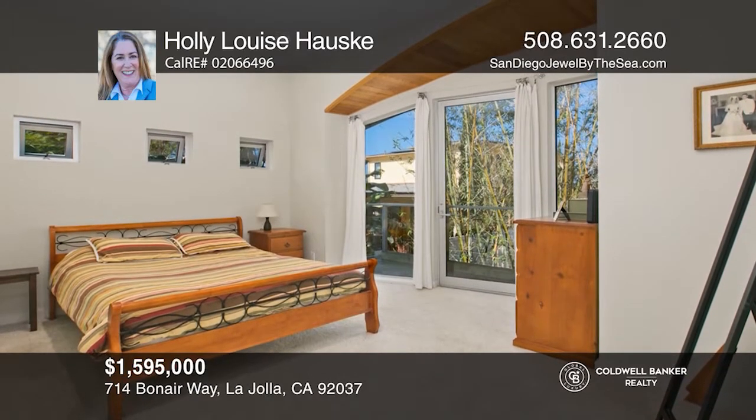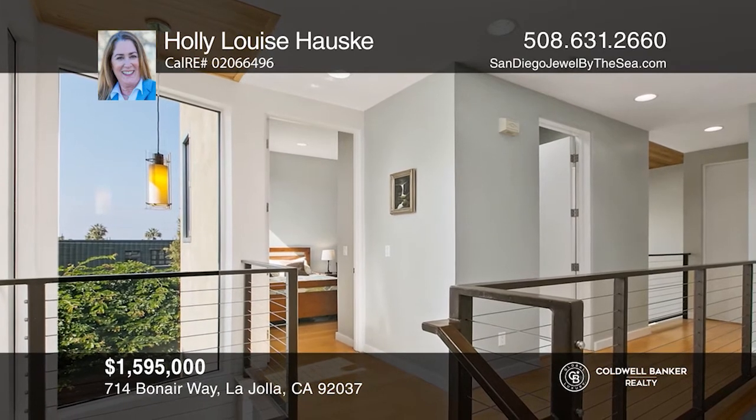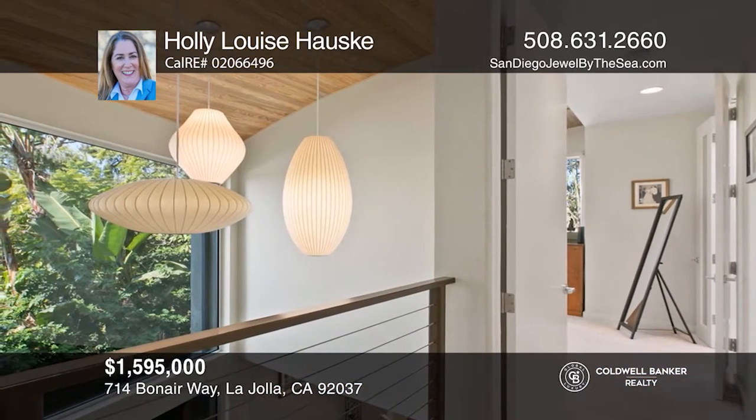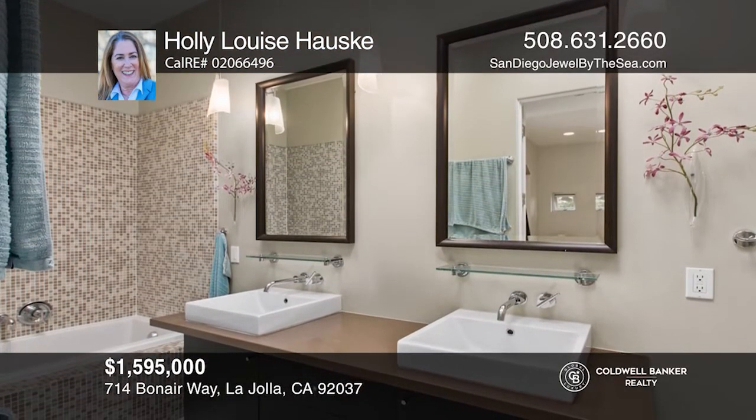The kitchen and dining area both open onto a patio with bamboo trees and a fire pit. The mezzanine overlooks the living space below. The master suite has a balcony, custom doors, and a spa-like master bath. For more info, contact Holly Louise Houske.